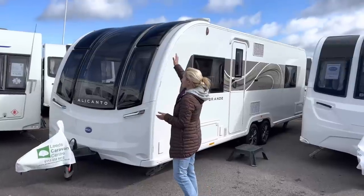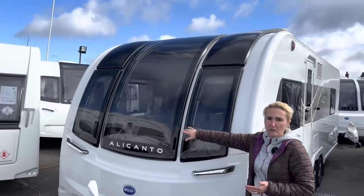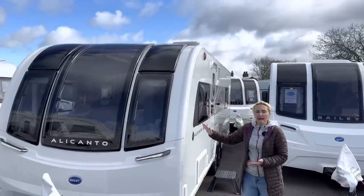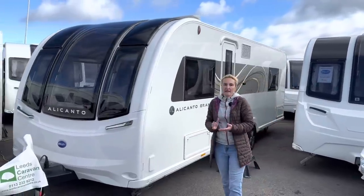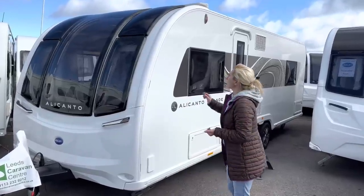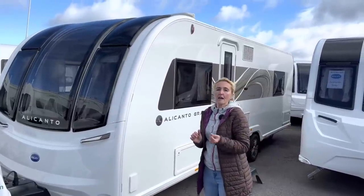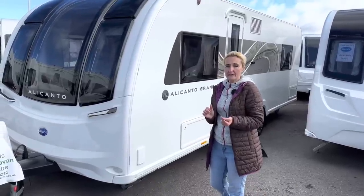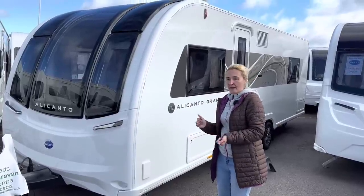At the front we've got the big sweeping one-piece Bailey feature window. The body and sides are Bailey's GRP Alutek construction, which they're very proud of. Starting up on the roof, we get a solar panel as standard, an aerial as standard, and Avtex wi-fi fitted as standard too — so there's plenty of kit coming as standard for £38,500.